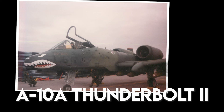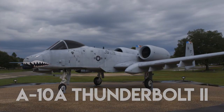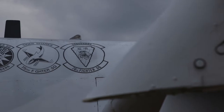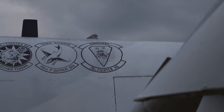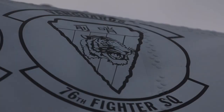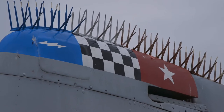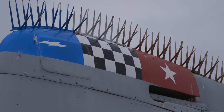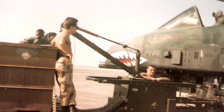The A-10 Thunderbolt II has been a member of the 74th, 75th, and 76th Fighter Squadron dating back to 1980. The first flight was May 10th, 1972. The A-10 Thunderbolt was used by the 74th and 76th in Desert Storm, but the 75th played a major role as well because that unit was taken and their people were divided up between the two units. I was a 75th weapons loader during that timeframe and I deployed with the 76th.